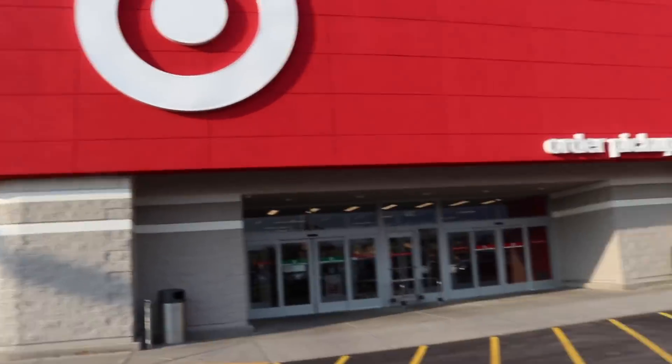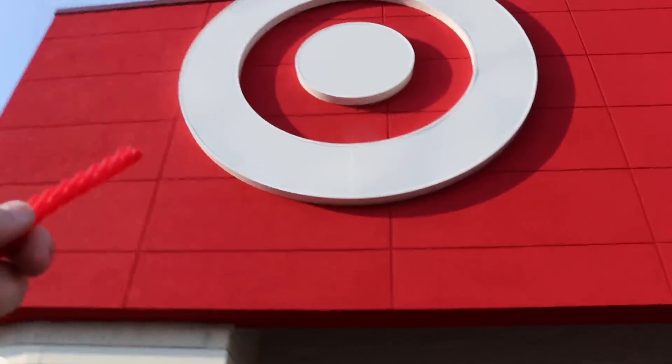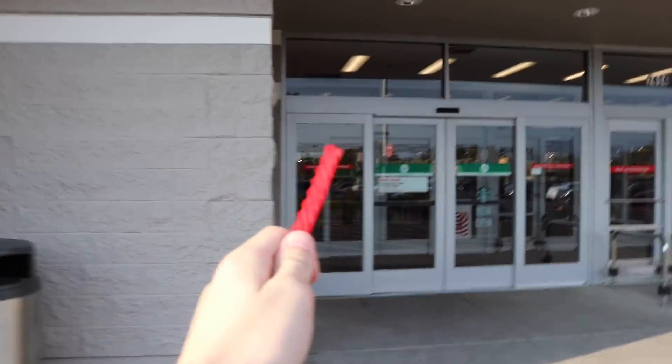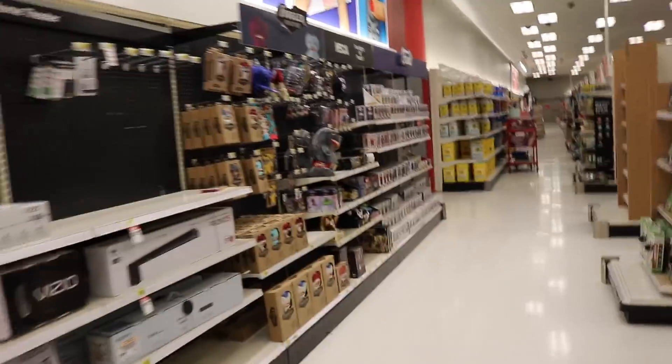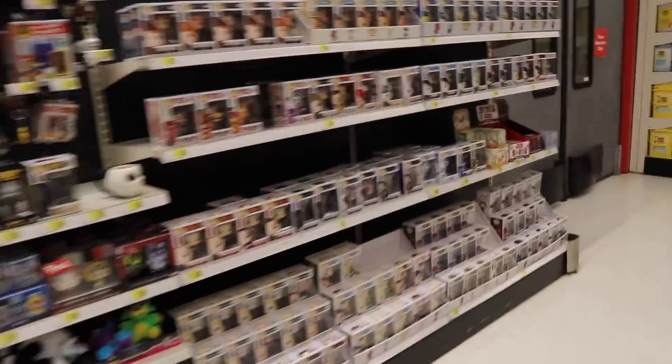Well guys, it's kind of windy. We just have a pop for you today. We're going to see Target - or Target if you're fancy. I haven't said that in a while. We're going to go in and see what pops we can find. Okay guys, so we're walking up to the section. I see some new ones. Let's see if they've got anything good.